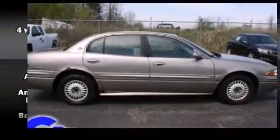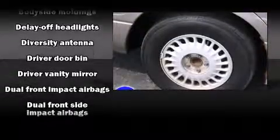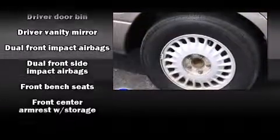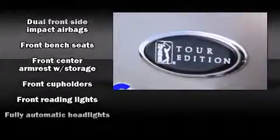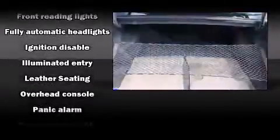Safety equipment has been integrated throughout, including dual front impact airbags, front and side impact airbags, anti-whiplash front head restraints, a panic alarm, and four-wheel disc brakes with ABS.